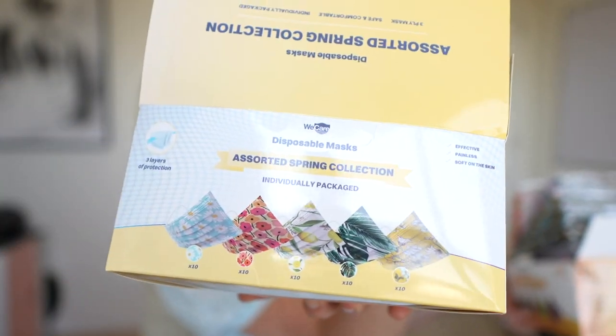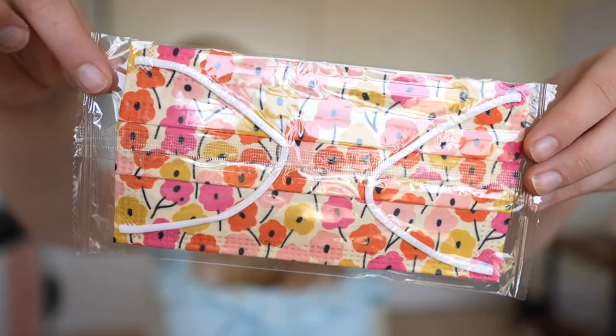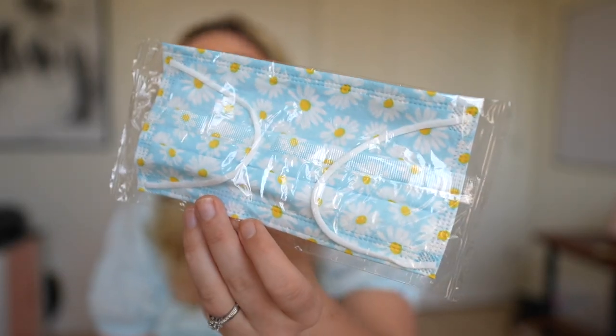The other two packs are variety packs — the assorted spring collection and the assorted summer collection. The spring is by far my favorite. In the spring collection there's a gorgeous pink, yellow, and orange mask with little cute flowers. I highly recommend this spring collection because you just get so many different ones.